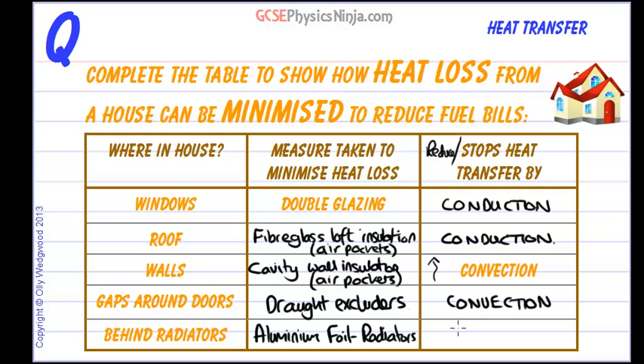Lastly, we could put aluminium foil behind radiators. What that will do is reflect infrared radiation back into the house, stopping heat transfer by radiation. So that's a neat little measure you can take to reduce heat transfer by radiation.